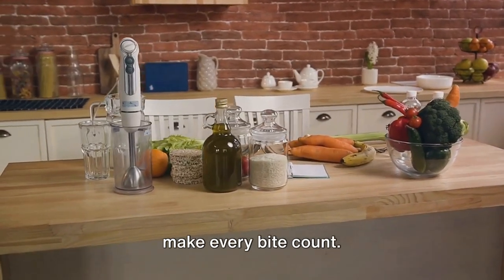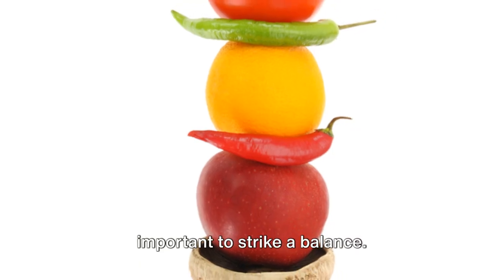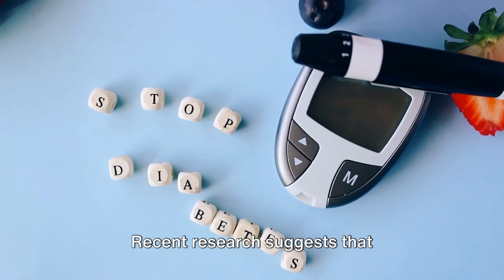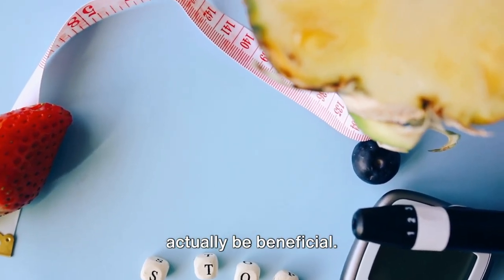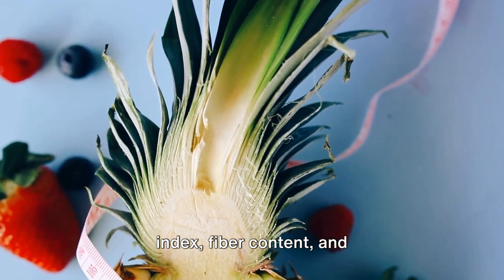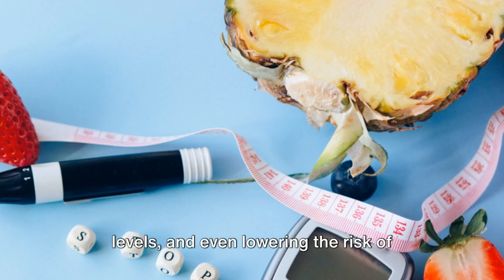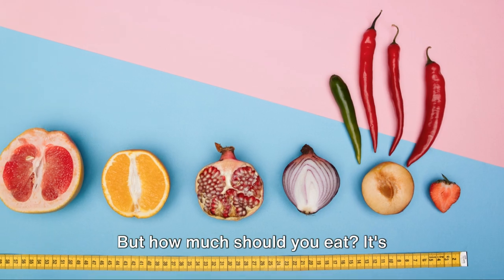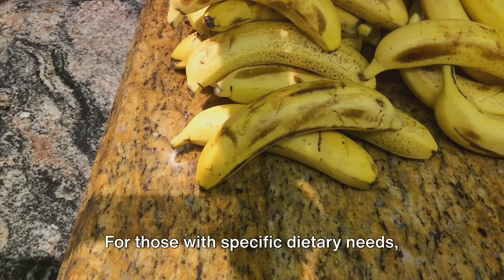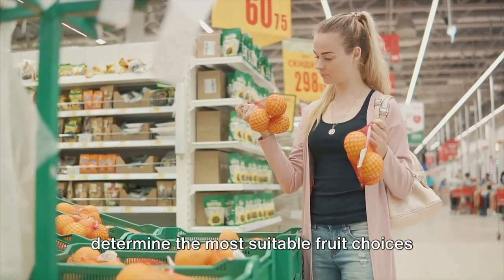Be mindful of your food choices and make every bite count. After all, your health is your greatest wealth. You might be wondering: how much fruit should you eat? It's important to strike a balance. Recent research suggests that incorporating fruits into your diet can be beneficial. Berries, avocados, citrus fruits, apples, and pomegranates are particularly advantageous due to their low glycemic index, fiber content, and anti-inflammatory properties. It's recommended to consume one and a half to two cups of fruit daily. For those with specific dietary needs, such as diabetes, it's always best to consult with a healthcare provider to determine the most suitable fruit choices and quantities.